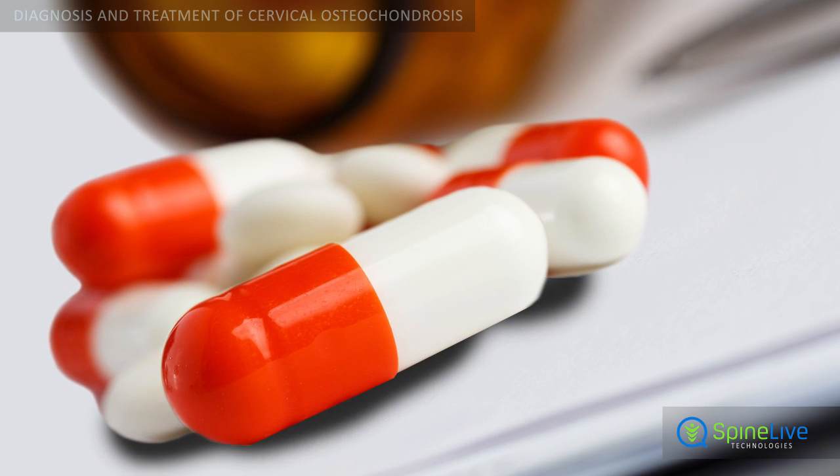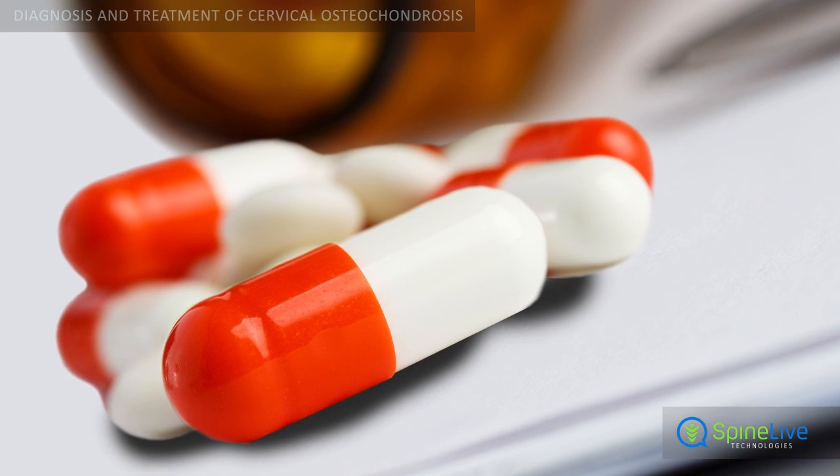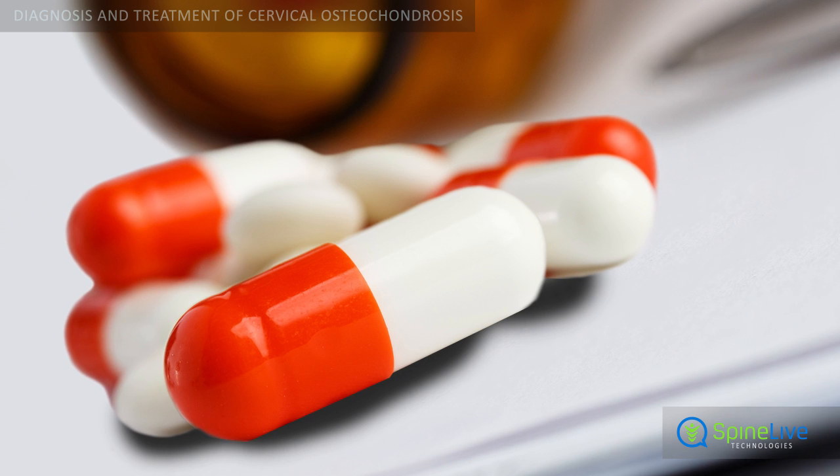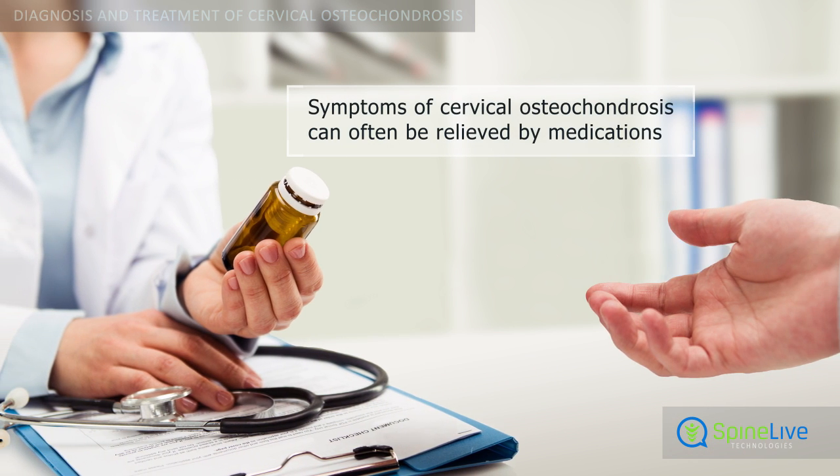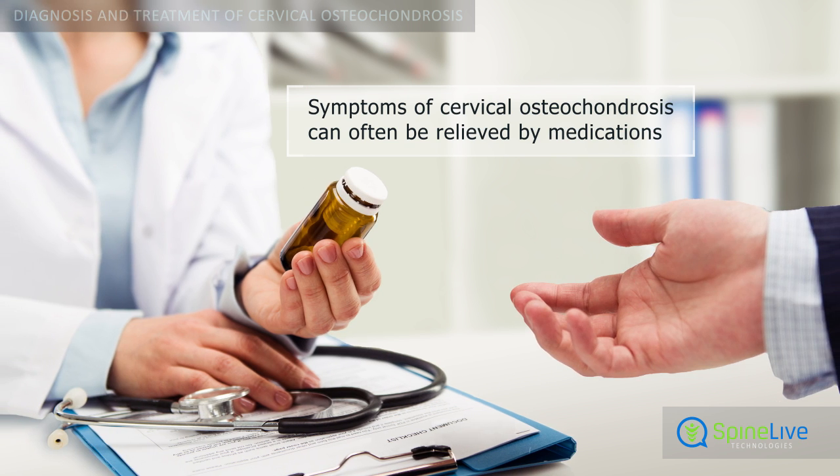To control neck pain and relieve muscle spasms caused by cervical osteochondrosis, treatment may include the use of medications like analgesics, muscle relaxants, or opioids.